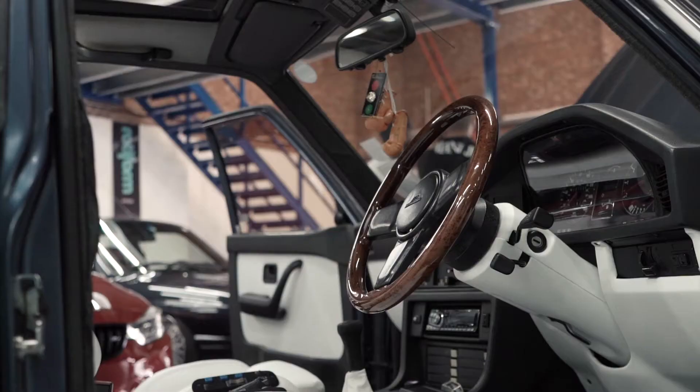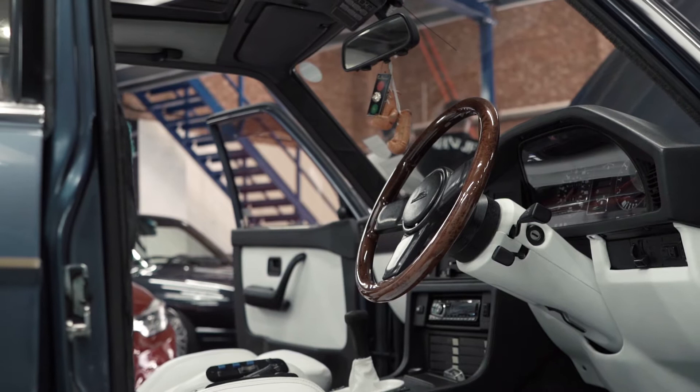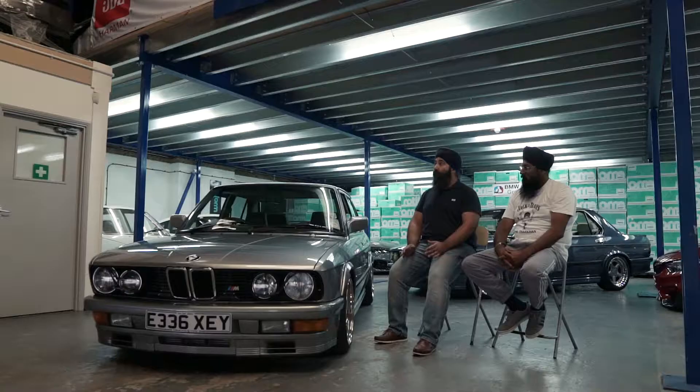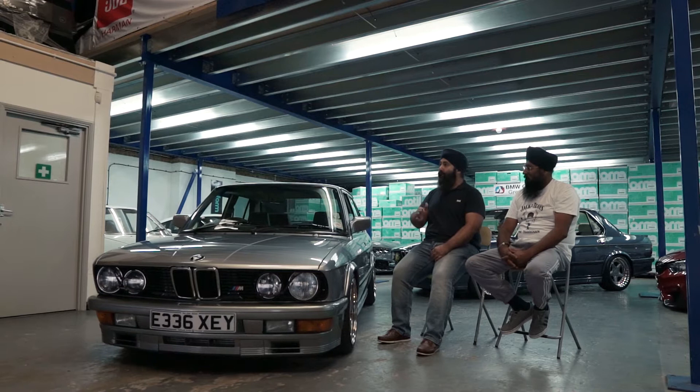The BMW Car Club is a central community. We can go and look at other people who've done these builds and they may say, how did you do that, or where did you get that part from? Nothing beats the face-to-face thing, because you can physically go and see how it's done. That's how I've learned some of this stuff, and in return we can tell others what works on which car. Being part of a community and a family — I think the BMW Car Club really brings that together.